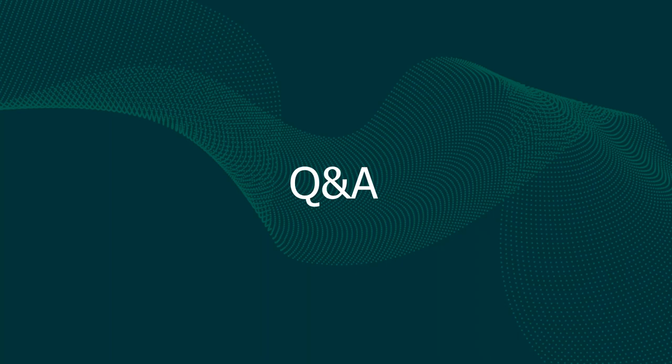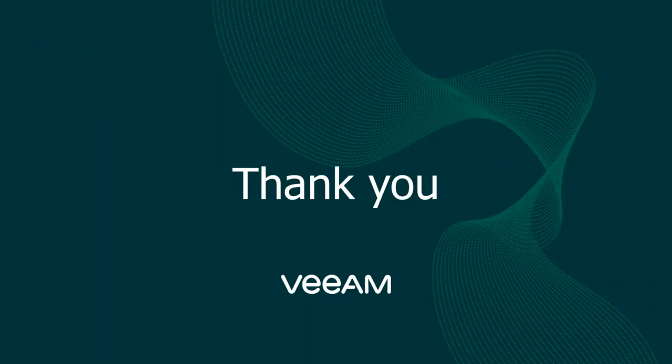Thanks for joining, everyone. Upon leaving you'll see a quick survey — please complete it. I highly appreciate you filling in the survey as it will help us provide additional information on the subjects you're interested in. Have a nice day and see you later. Goodbye.